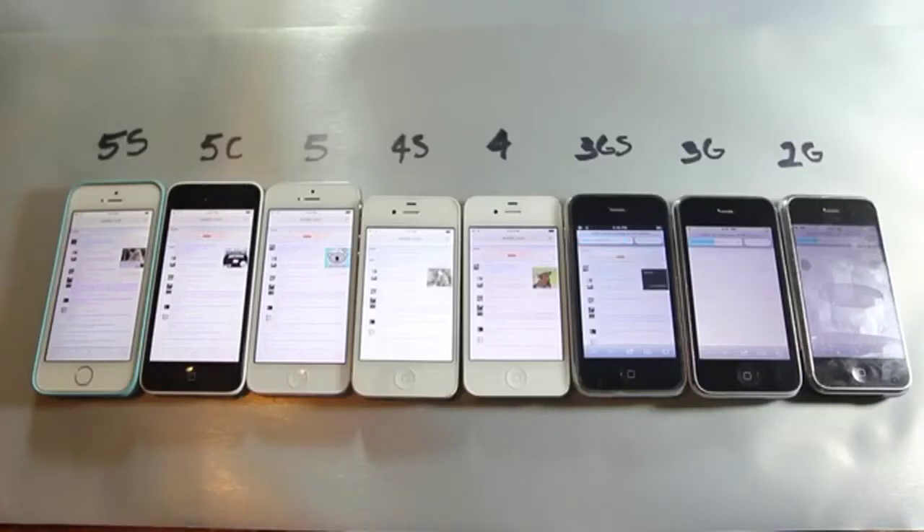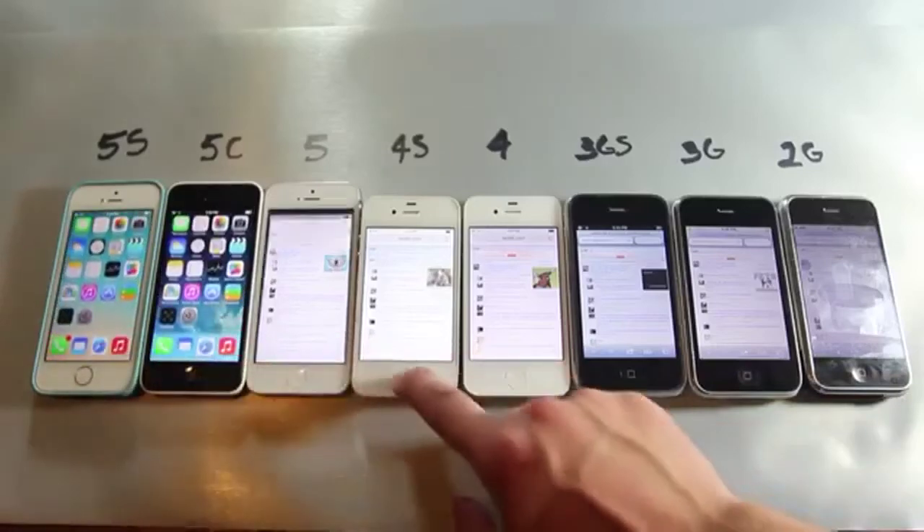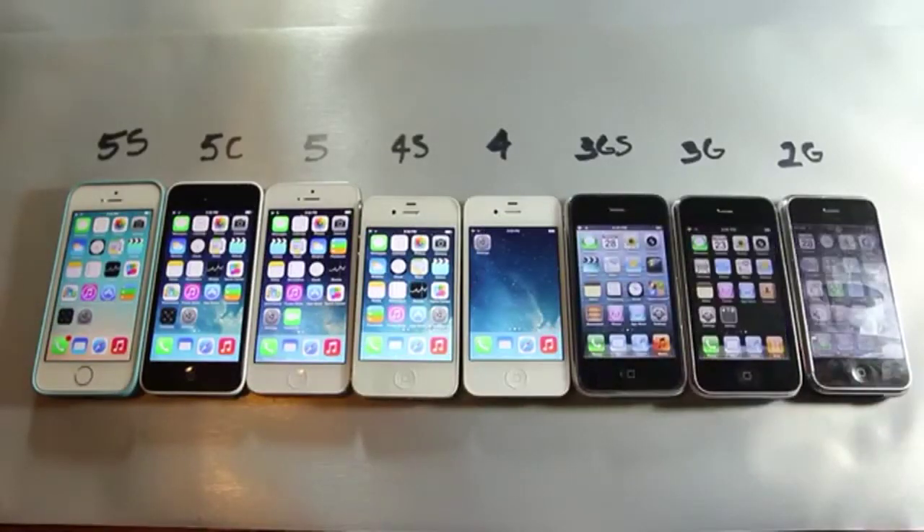So what did I learn doing these tests? I learned that processing power does increase with each generation, but it becomes marginally less noticeable the higher you go. So if you have a 5, I wouldn't really recommend upgrading to a 5s just for a bit of extra power, because it already has an amazing amount. If you're always chasing the latest and greatest based on that small spike in performance, this video shows that it isn't even that noticeable in your day-to-day use.